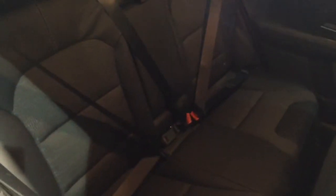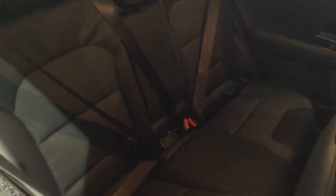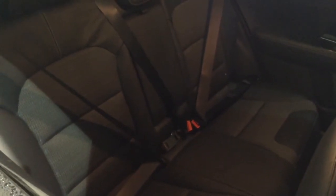Moving into the rear of the vehicle, you've got a full cloth leather interior running right the way through, all in excellent condition, with three seats fitted with three-point seatbelts, headrests, and all equipped with ISOFIX.